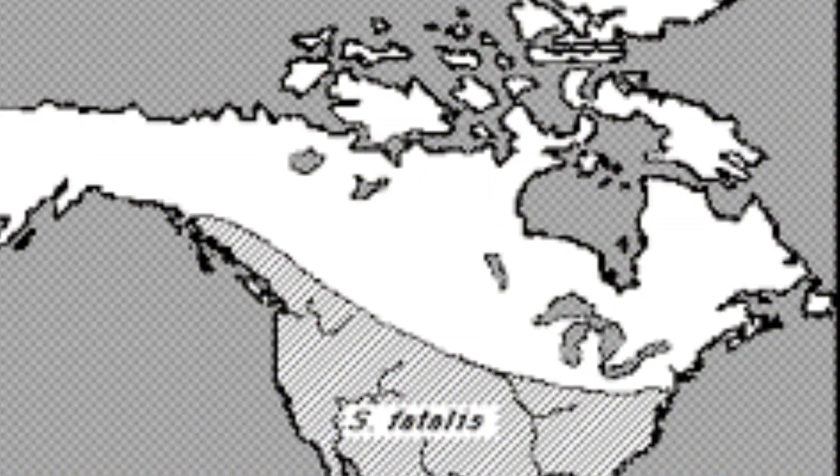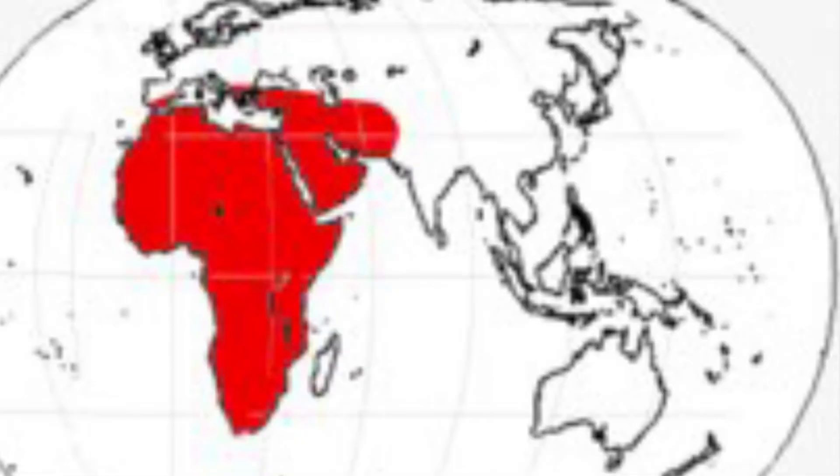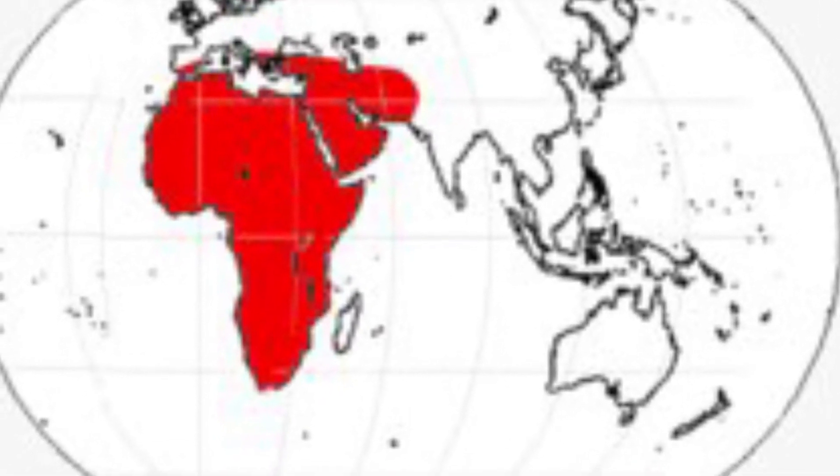In terms of their ranges, Smilodon lived throughout North, Central, and South America, while Dinophilus lived in Africa and the Middle East.